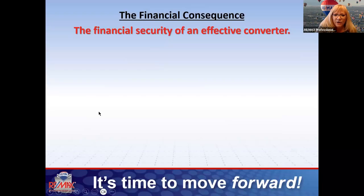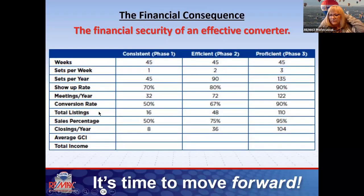The financial security of someone who's effective at converting is significant. Nate doesn't necessarily prospect every single day, but every day something goes out in his orbit that lets the world know he's in business. The question is: do we know what to say to convert? That's where scripts and dialogues come in — we're not covering those today, but your class materials are full of them. The best way to get over nerves is preparation. When we practice our scripts and know what to say, it makes it easier to convert people and overcome objections.